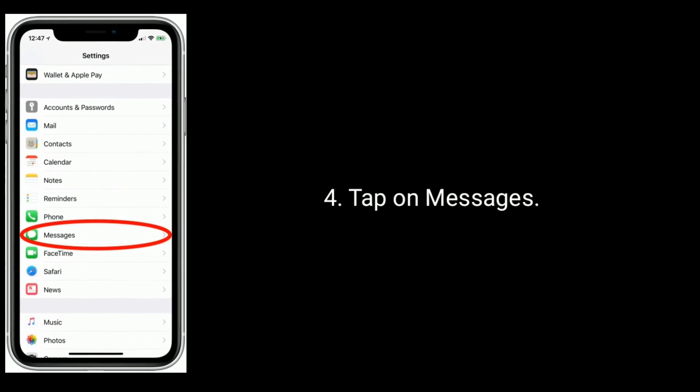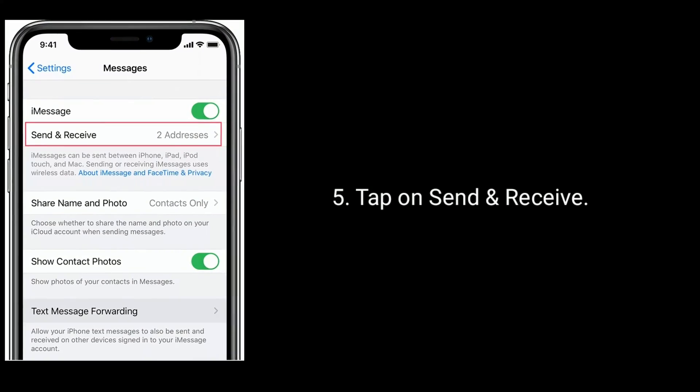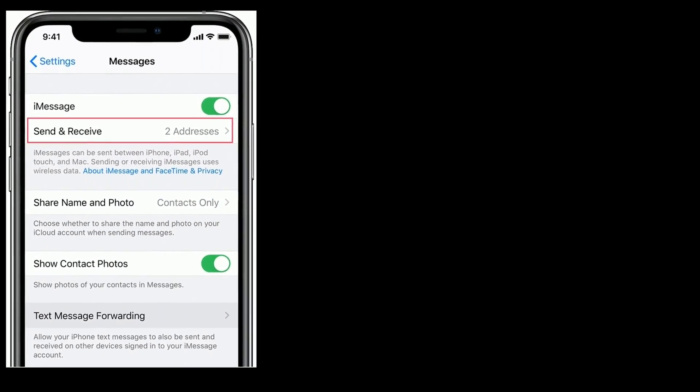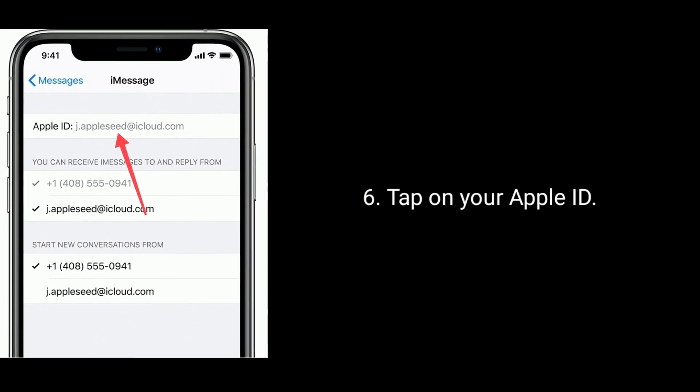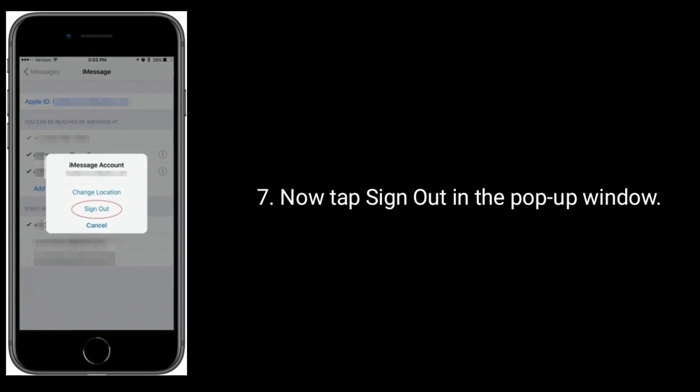Tap on Messages, then tap on Send and Receive, tap on your Apple ID, and now tap Sign Out in the pop-up window.